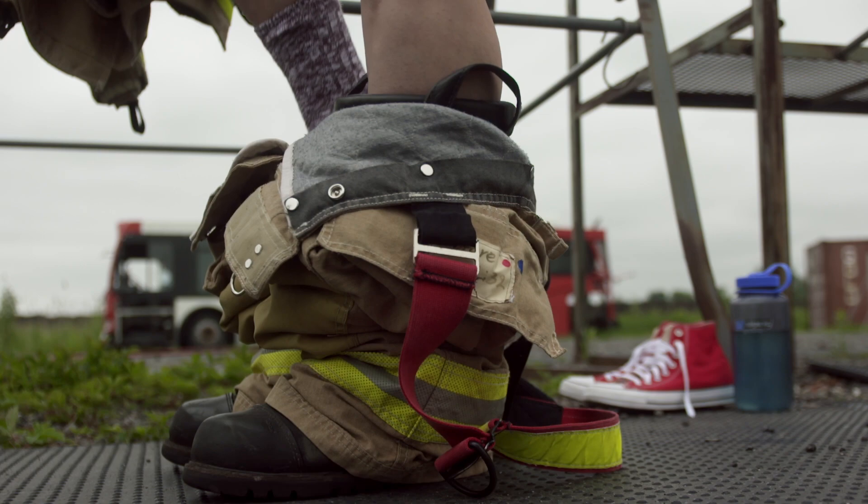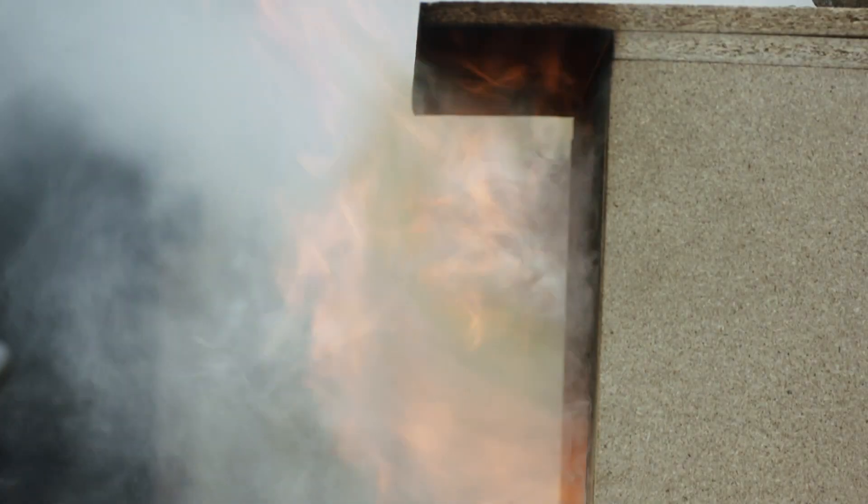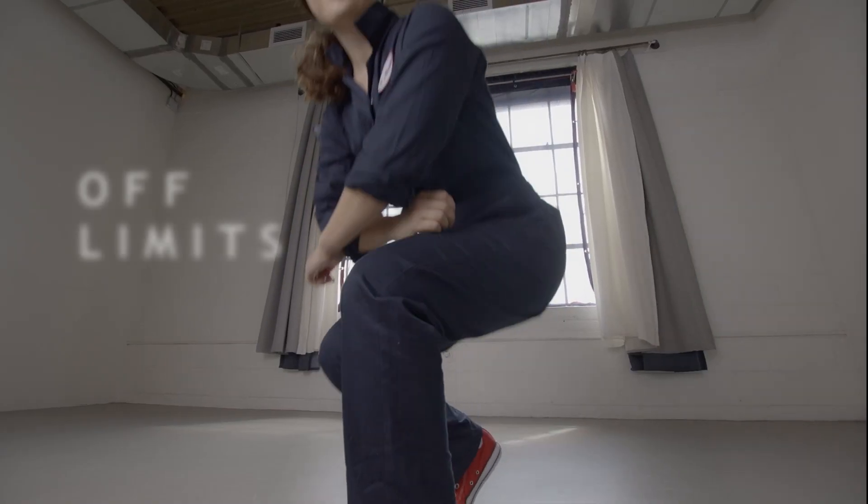Things are about to get hot in Ottawa, Ontario, so I've grabbed some gear to join veteran firefighter Cheryl Hunt. Let's light it up because I'm about to go off limits.